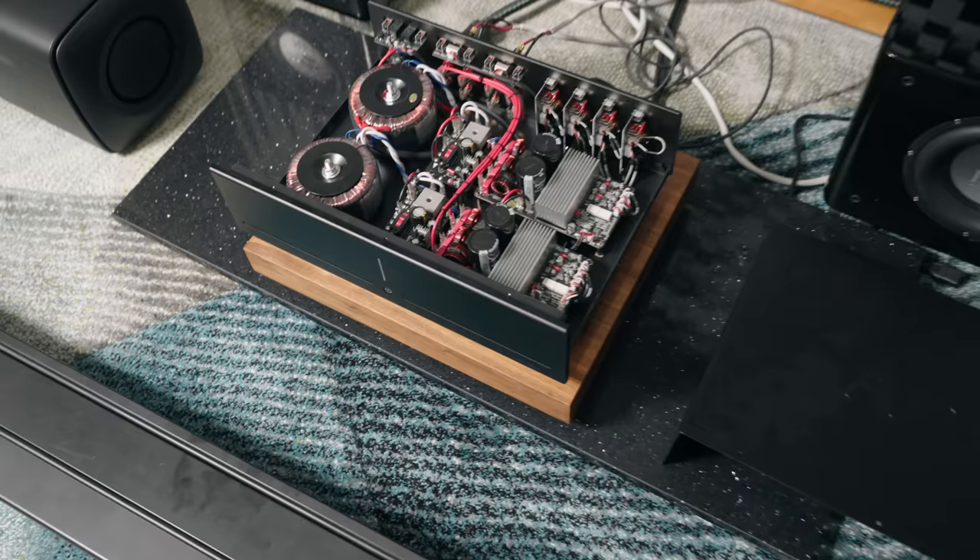If their answer had been that they use ICE modules, Purifi modules, Hypex modules — I've heard those and I appreciate the sound, but it's just not my thing. I was going to politely decline until they told me they actually designed their modules themselves.